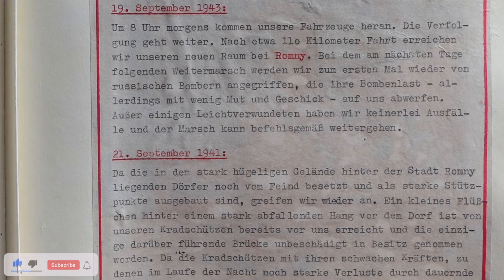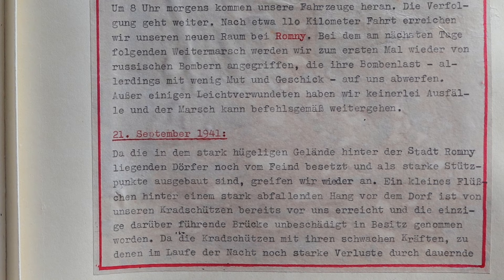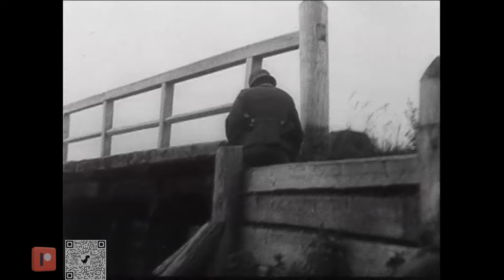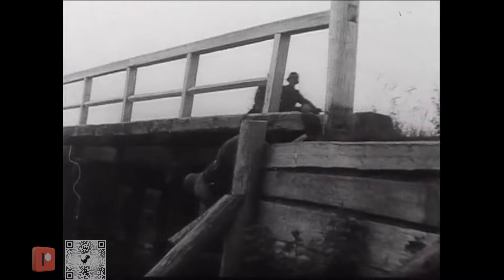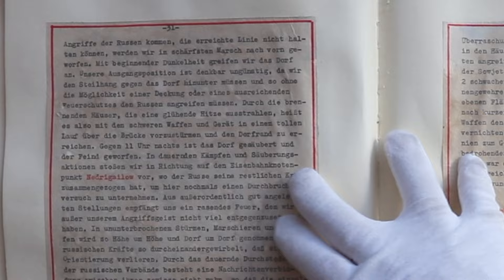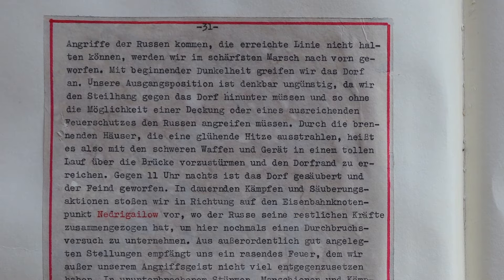The 21st of September. Back on the hilly region behind the city of Romany, the villages are still in the hands of the enemy. It's into this area, built up into formidable defensive positions, that we attack. A small river below a cliff in front of a town has been reached by our motorcycle troops, and they've managed to take the only crossing bridge intact. In the evening, their position is attacked by ever-increasing enemy forces and, armed only with their light weaponry, they take considerable casualties and their line of advance begins to give way.